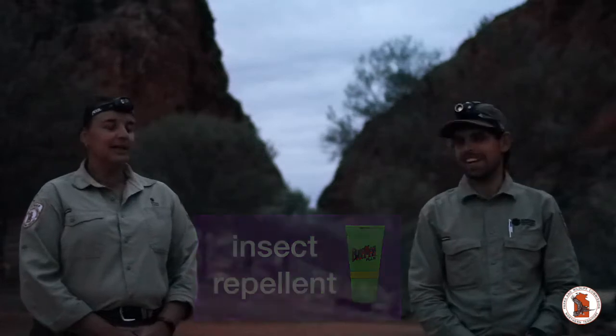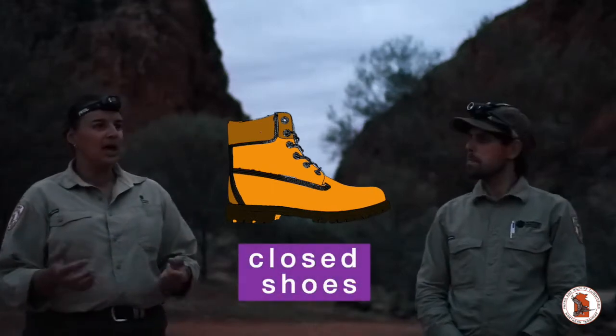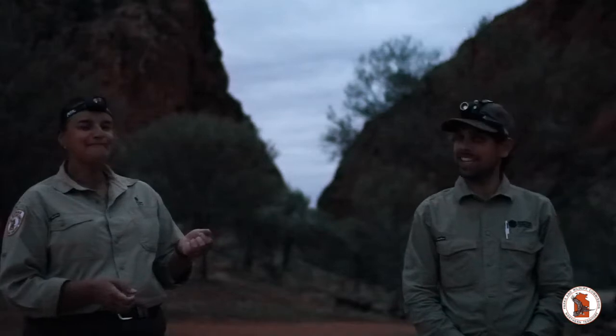Another really important thing is closed shoes, because we're walking over rocky uneven ground in the dark. We might also come across creatures that like to eat frogs — something with no legs. So we might see some snakes if we're really lucky tonight. Having closed shoes on is a great idea to protect your feet. Anyway, before it gets too dark, we want to head down to the gap.